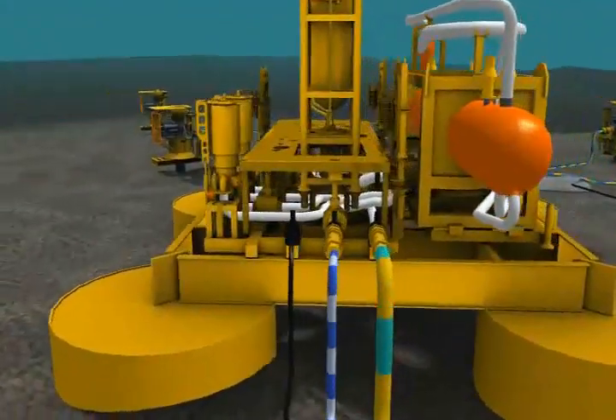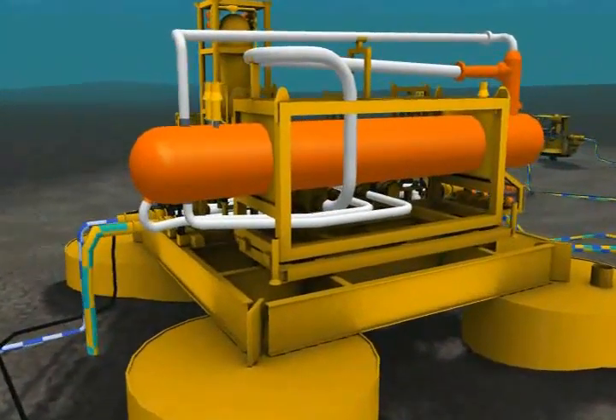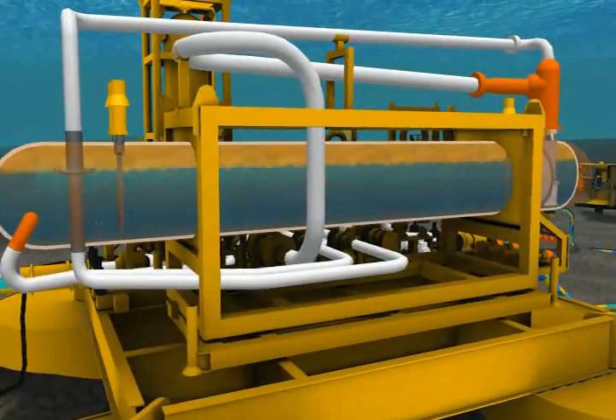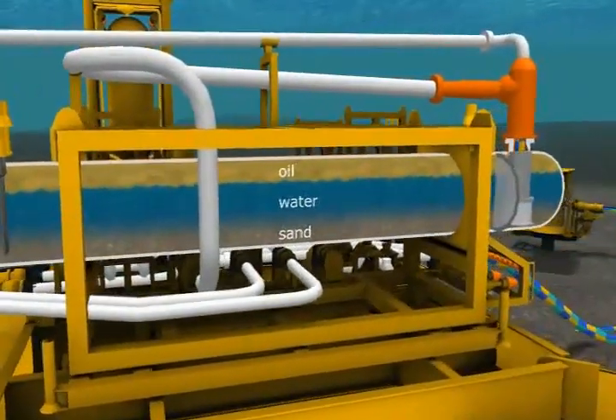For new field developments, it can provide very cost-efficient and environmentally friendly platform-less solutions, where the field is tied into an existing offshore facility or directly to shore.